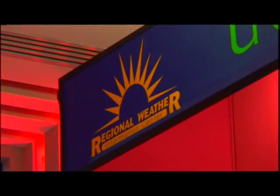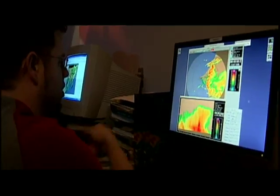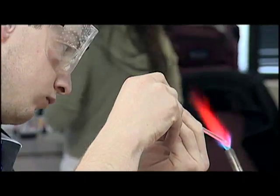On the second floor of Odegaard Hall, the spotlight shines on the Regional Weather Information Center. RWIC is home to the very latest in atmospheric science, technology, research, and hands-on meteorology training.